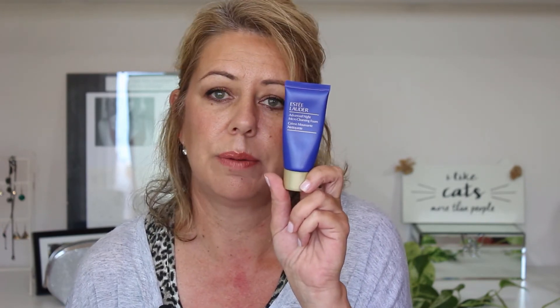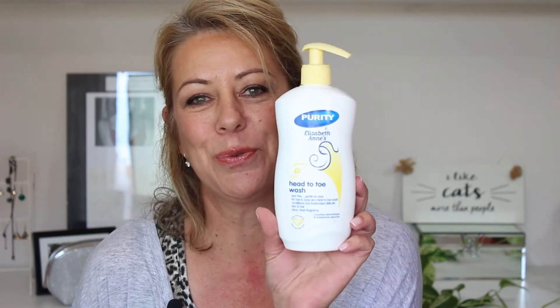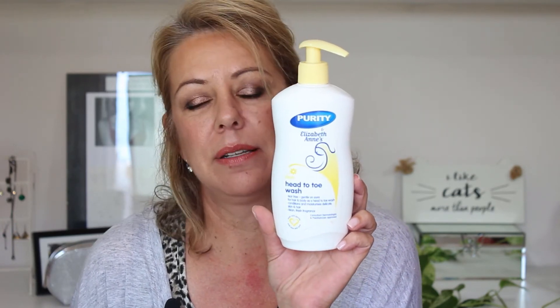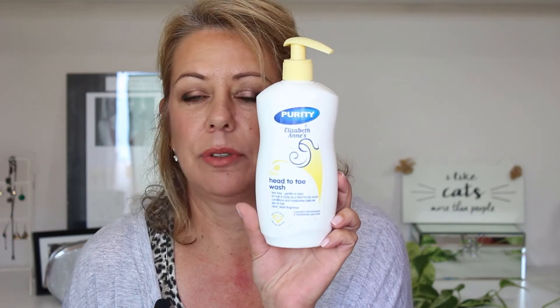Another cleanser I've used up — this is a sample — the Estee Lauder Advanced Night Micro Cleansing Foam. I really enjoyed this as a second cleanse, and the travel sample makes it great to travel with. I would recommend this if you're looking for a beautiful, luxurious cleanser. I've also used up a Purity Head-to-Toe Wash, which I use to wash my makeup brushes — I always buy a baby shampoo, the biggest and most affordable I can find, and this one got the job done. I've also used up another Mitchum Deodorant — love this, swear by it, keeps me fresh all day.